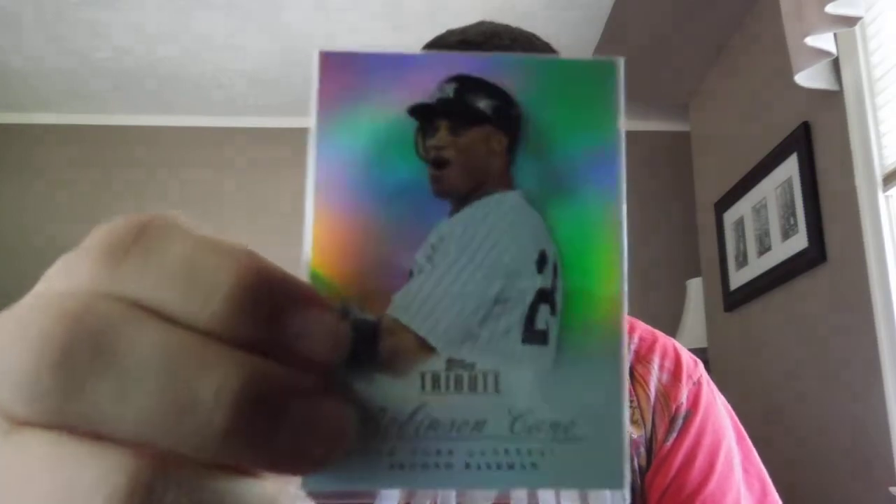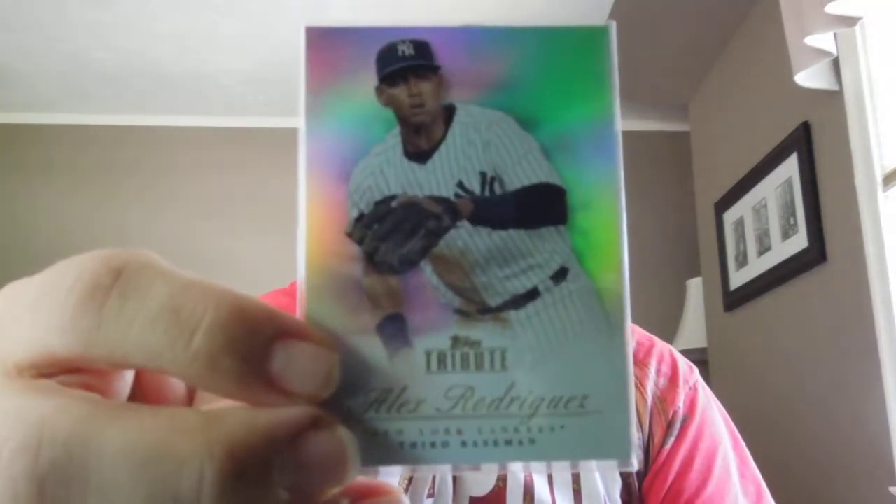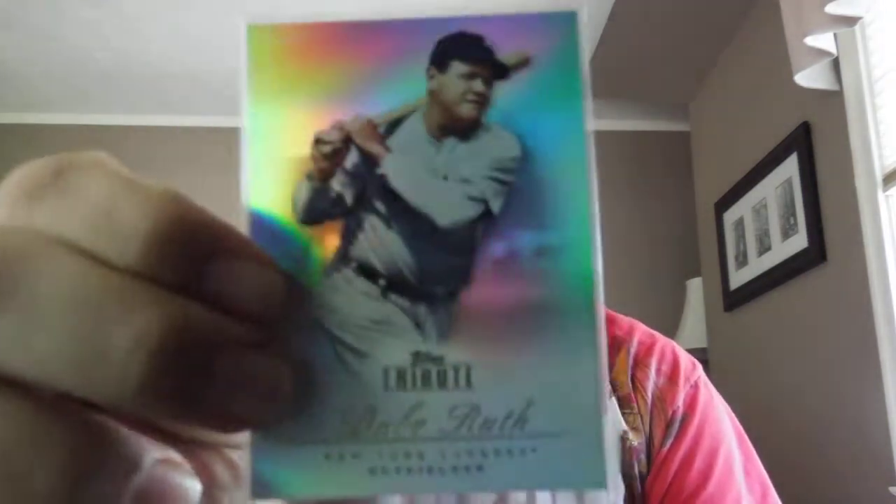Ken contacted me with a Ray Rice card he had — I was definitely interested and purchased it. He also had some other cool stuff, so I threw him a little extra money, and it looks like he threw in more cards than he even said he was going to. This was basically an entire team set of Yankees Tribute Base: Robbie Cano, Roger Maris, G the Warrior, Mo, A-Rod, Tex, and The Babe. That's sick, man — thank you for the bonus.